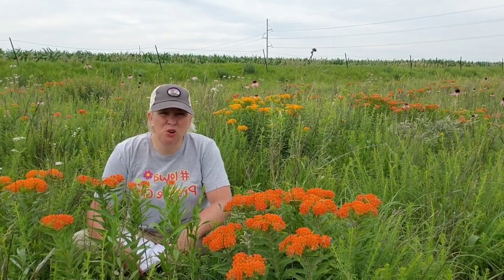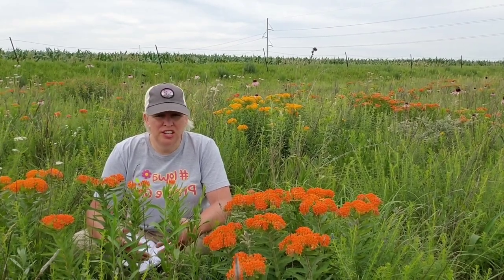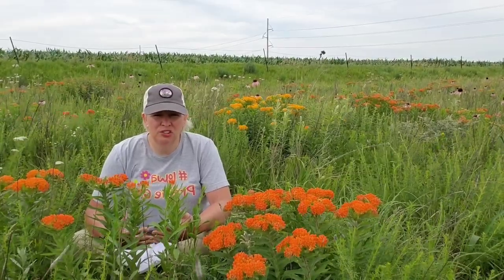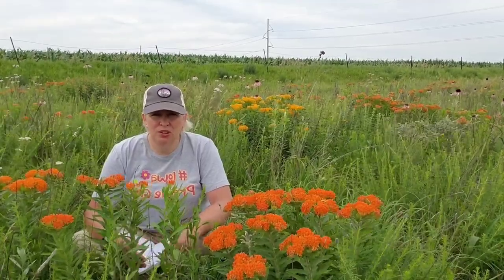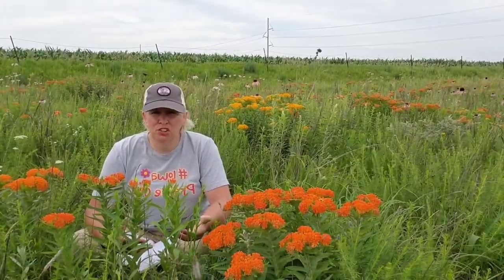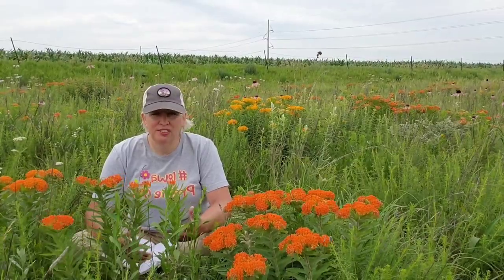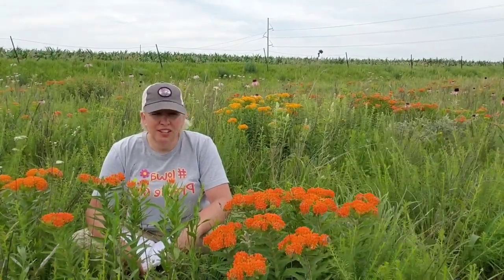Another name for butterfly milkweed is pleurisy plant or pleurisy root. It was used by native Indians and by settlers to cure pleurisy — any kind of chest pain or lung inflammation. Pleurisy is an inflammation between the tissues in your lungs that causes a lot of pain when you're breathing. They would take the roots, chew them, and that would cure the pleurisy. Often now pleurisy is treated with antibiotics, but this plant is also called pleurisy root because it was used for pulmonary illnesses.